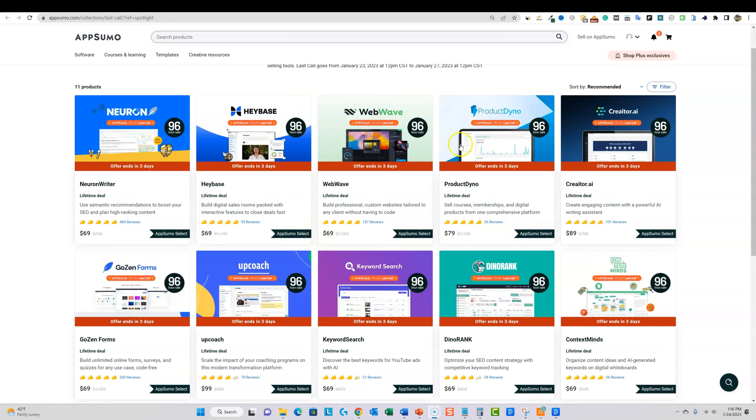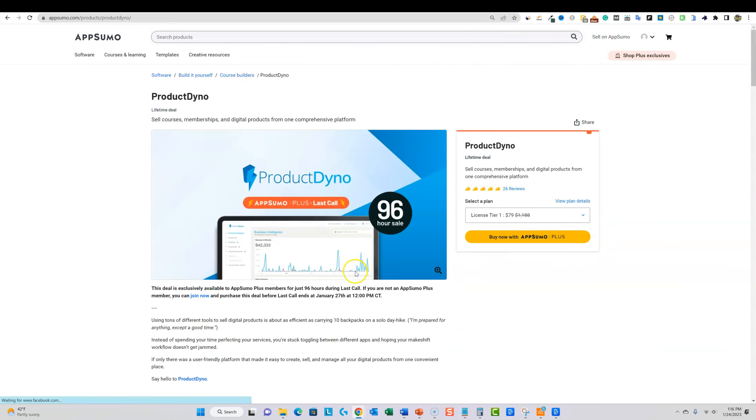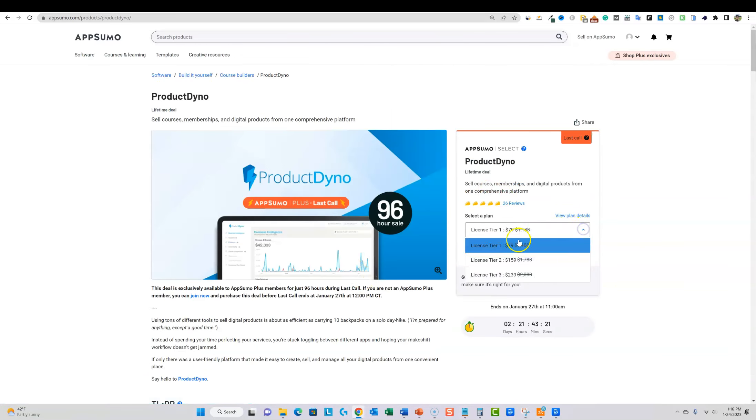Go pick up the softwares that match your gut, and don't lowball yourself. Don't just get tier one — if it's a tool you're going to use every day in your business, go in at tier three or higher in most cases. We are going to be looking at Product Dyno. I picked up tier three for $239, but with the Plus membership it took off about $30, so I paid around $210. There's less than three days left — the sale ends January 27th.